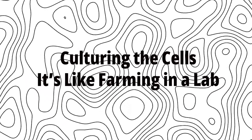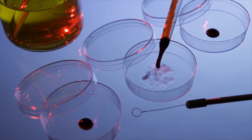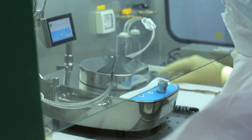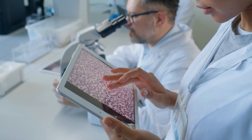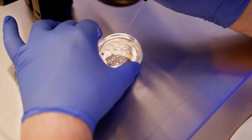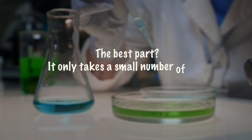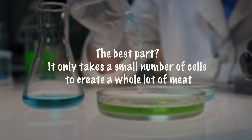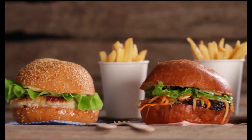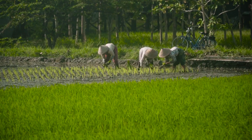Culturing the Cells – It's like farming in a lab. After collecting the stem cells, the next step is to culture them. The cells are placed in a bioreactor, which is like a giant incubator, and they start to grow and multiply. Imagine a farm, but instead of animals grazing on fields, you've got cells multiplying in a lab. They need the right temperature, nutrients, and a little bit of care. It only takes a small number of cells to create a whole lot of meat — one tiny muscle cell can grow into trillions of muscle cells, enough to make thousands of burgers. It's like magic, but backed by science, and all this without the environmental impact of traditional farming.